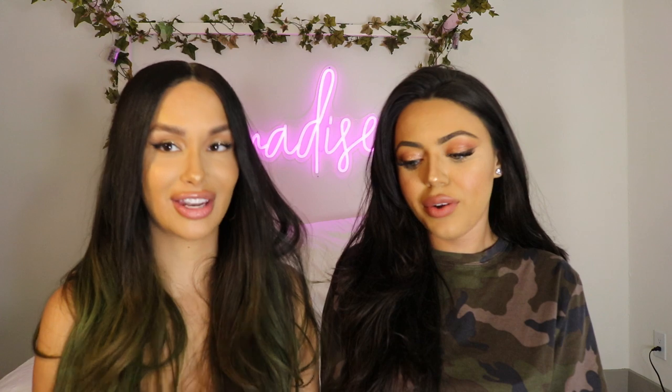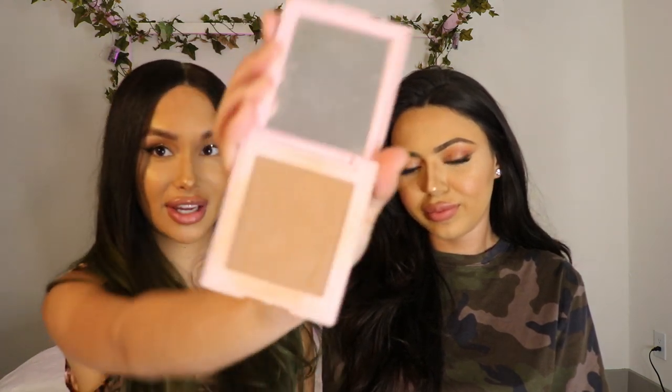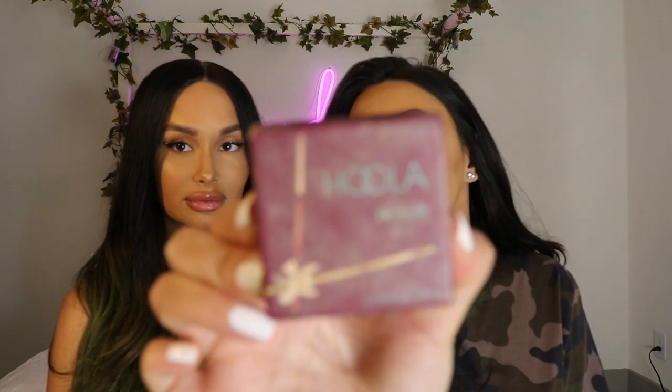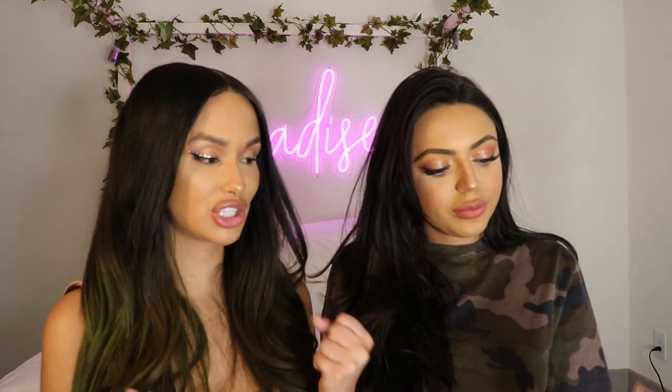The next thing we're going to talk about is bronzer. The bronzer that I've been using lately is this Kylie Cosmetics Bronzer in the shade Almond. I really like it — I'm really tan right now so this is the perfect shade, and the packaging is really cute. What I use is Benefit Hoola. This is the ultimate — it's great for contouring and it just gives you a sun-kissed look. It doesn't make you look muddy.